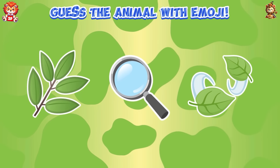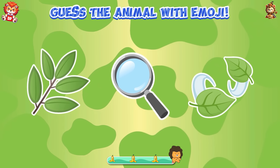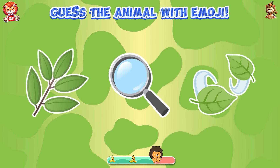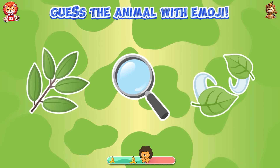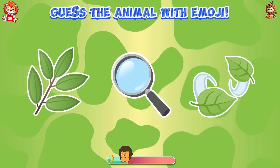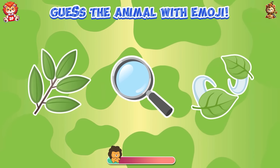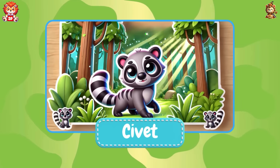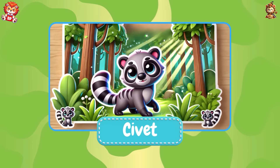Guess the animal with emoji. Great — you guessed it, it is civet.